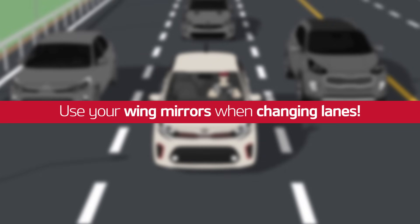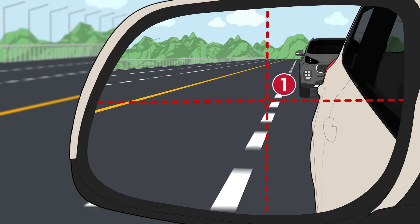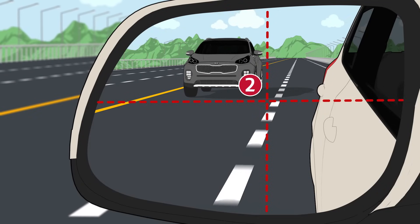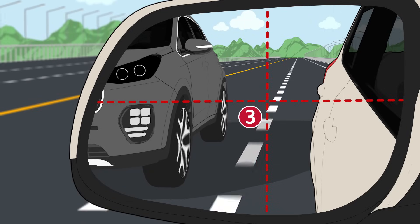Use your wing mirrors when changing lanes. Imagine a quadrant in your wing mirror. The safest timing for a lane change is if the car is in the first quadrant. You need to be cautious if the car is in the second quadrant. Never change lanes if the car is in the third quadrant — it's just too close.